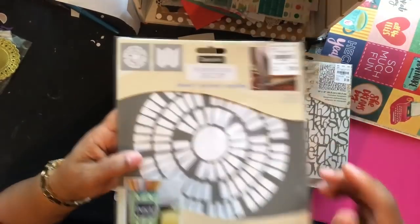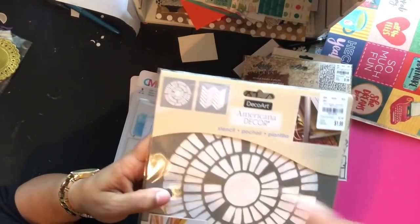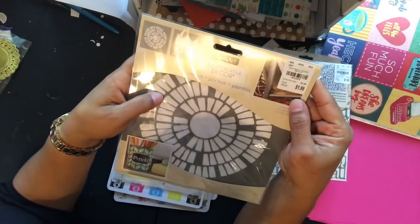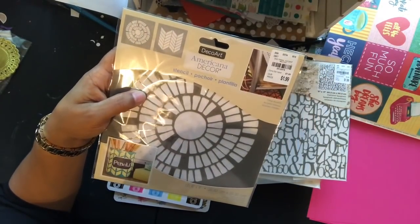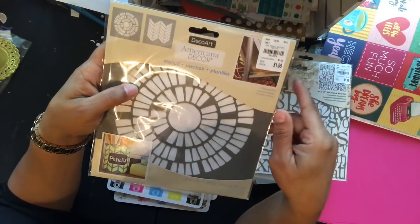The second stencil is a two-pack with both a chevron and a circular pattern. It's called 'Travel Accent' by Deco Art, SKU 201297-94, and it's $4.99.